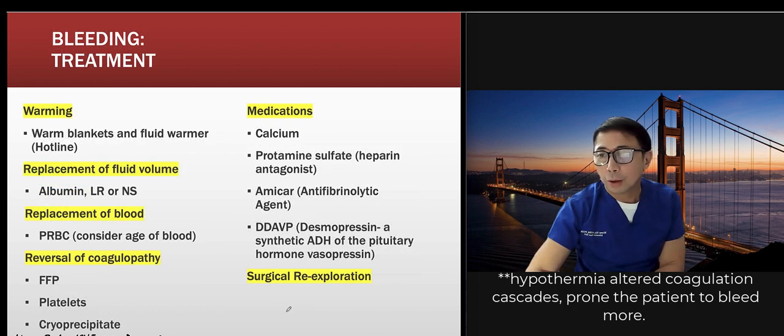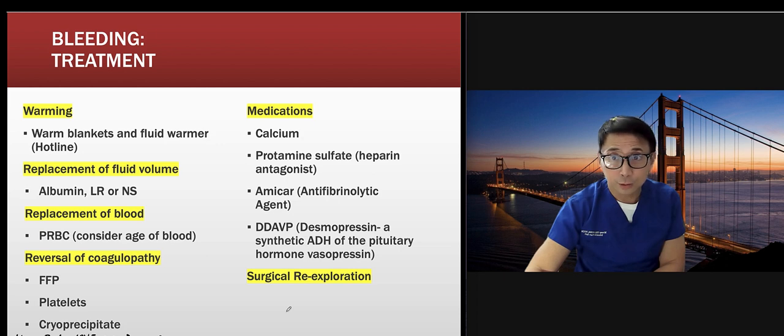When warming the patient post-bypass, they can start bleeding because of vasodilation. Management includes blood replacement, reversal of coagulopathy with FFP, platelets, and cryoprecipitate. Medications include calcium, protamine sulfate as a heparin antagonist. Some hospitals use Amicar, DDAVP, or surgical re-exploration.